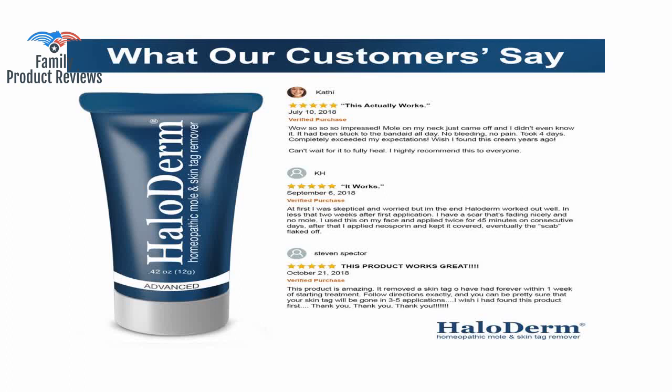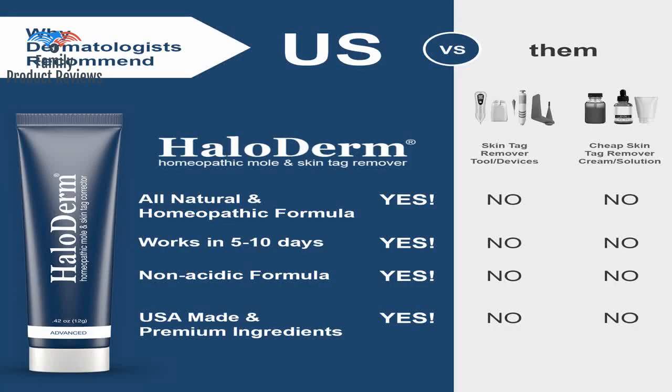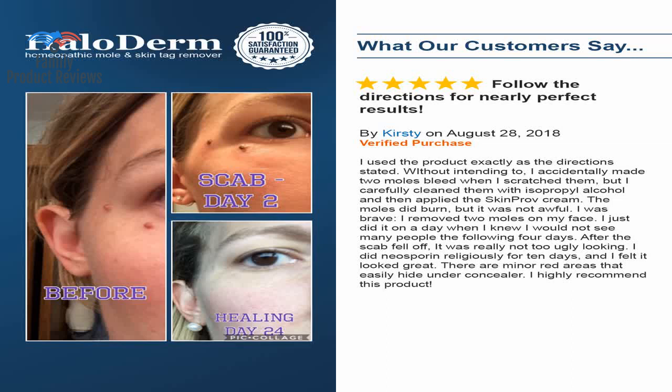It worked well on the first try — the mole is gone, no longer visible, skin has recovered, and no scars or blemishes are visible. If you have one or more moles that you really dislike, this stuff does work, and the little red spots look better than the big ugly moles and skin tags.